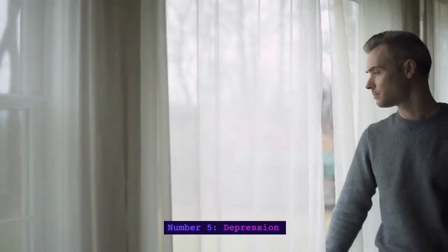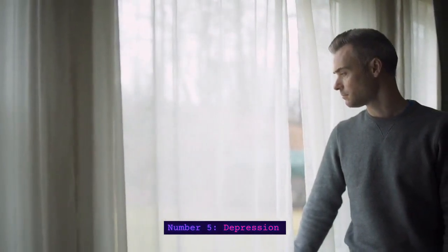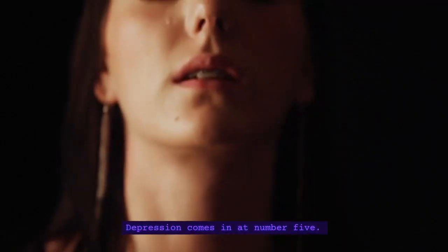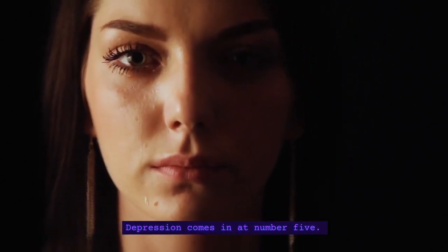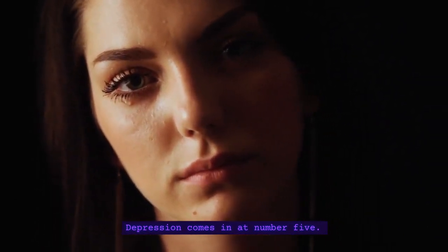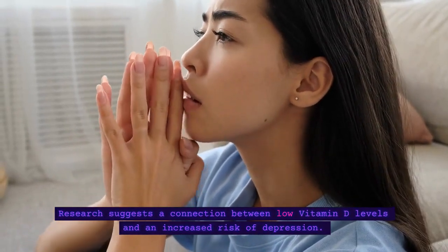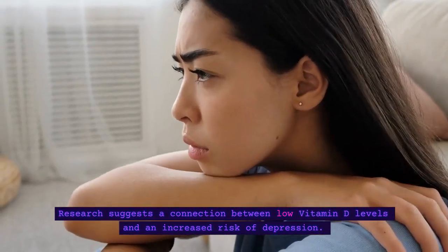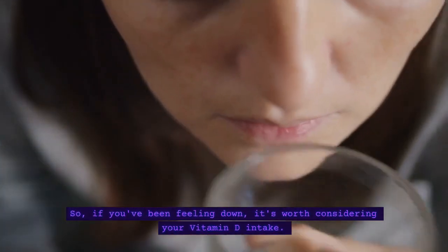Number 5: Depression. Depression comes in at number 5. Research suggests a connection between low vitamin D levels and an increased risk of depression. So, if you've been feeling down, it's worth considering your vitamin D intake.